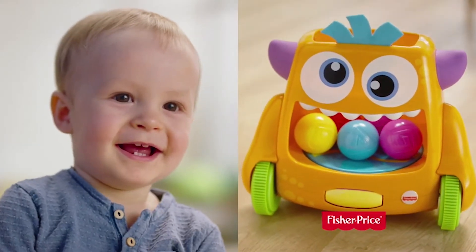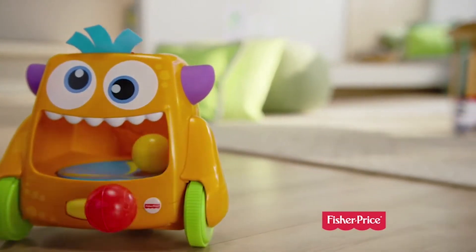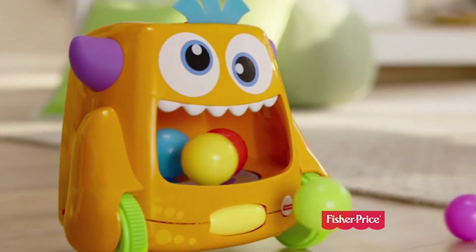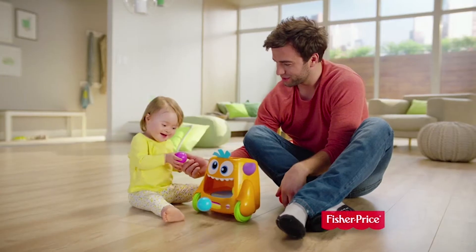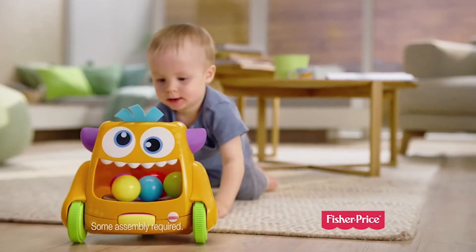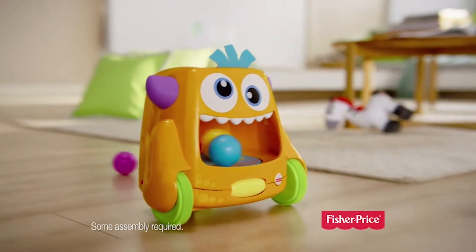On the other hand, a right toy for their age can stimulate their auditory and visual senses. If you are looking for such a toy that will help your child learn and have fun, then we have just the product for your little one. So sit tight while we take a look at the Fisher Price Zoom and Crawl Monster.